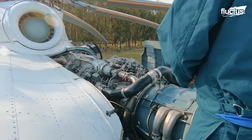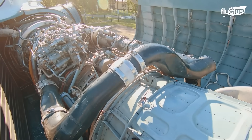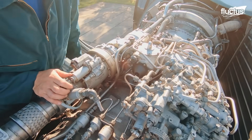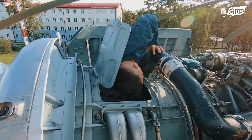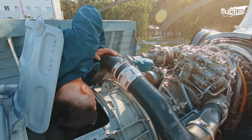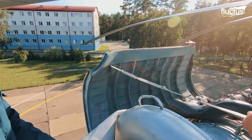Before every mission, crews conduct a meticulous pre-flight engine check, inspecting turbines, oil systems, and control units to ensure flawless operation. These engines are the backbone of the Mi-26's unmatched lifting capability, allowing it to haul tanks, aircraft, or humanitarian supplies with ease.